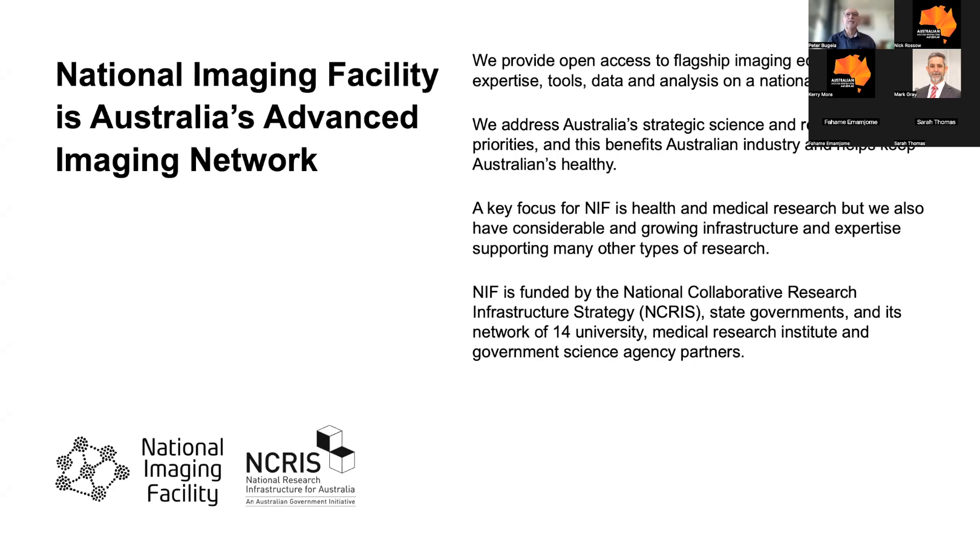A major focus of NIF is health and medical research, but we also have considerable and growing infrastructure and expertise supporting many other types of research. We're funded by NCRIS and state governments, and we work with our 14 partners.